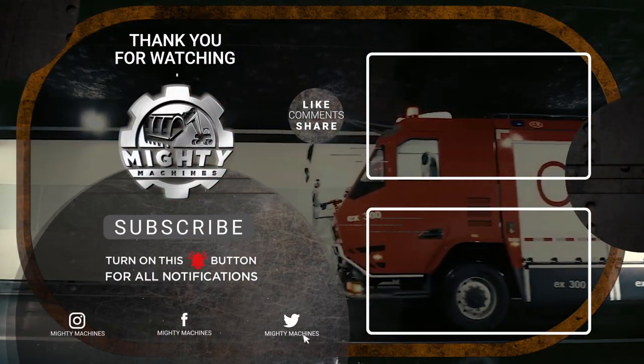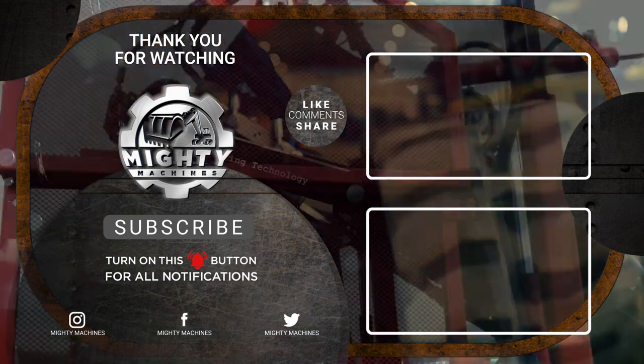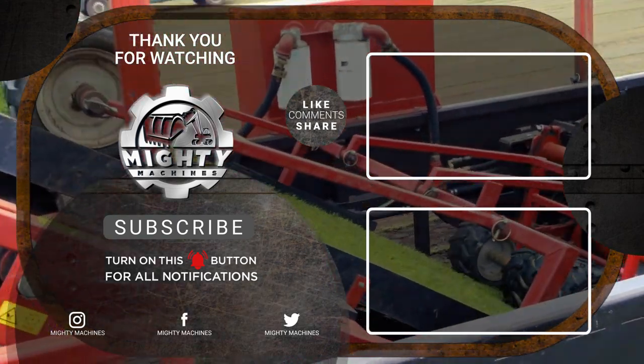That's it for the 11 most impressive and efficient machines you've got to see. If you enjoyed this video, please leave a like and a comment as it goes a long way. To keep updated with Mighty Machines, you can also subscribe to our channel and click the notification bell.